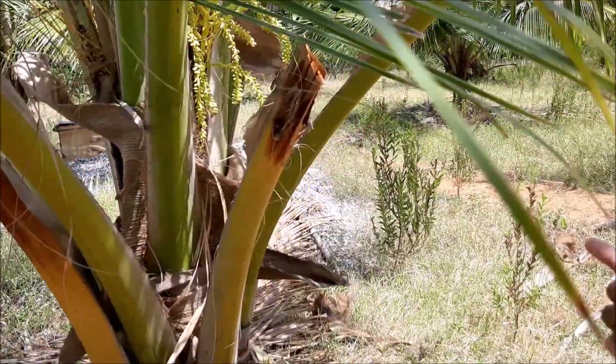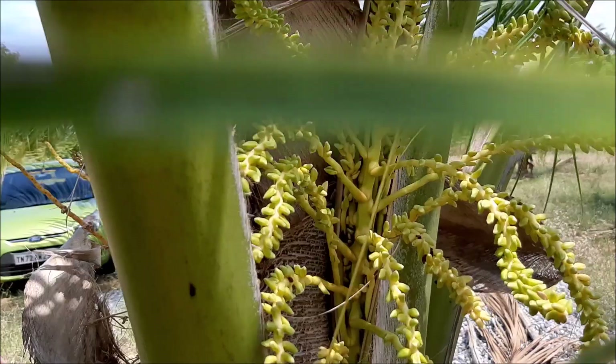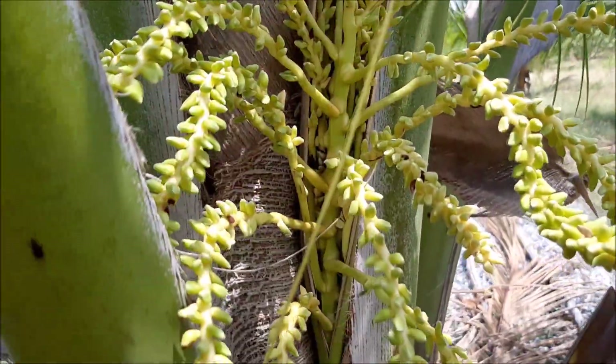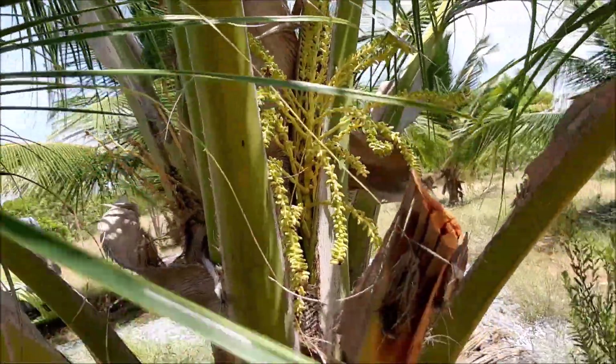There are no coconuts in it but the coconuts will start to come soon. These are the coconut flowers.